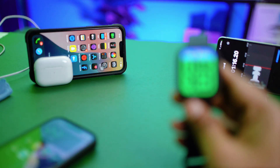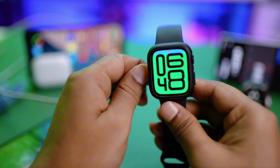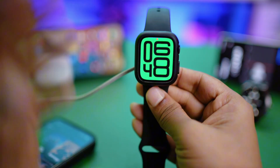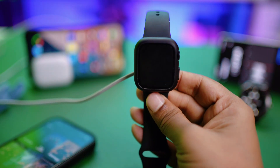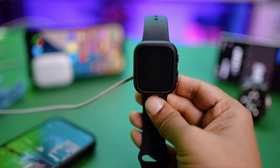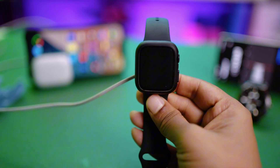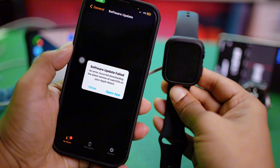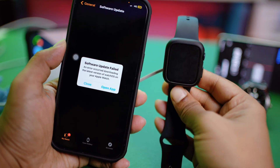Next, make sure during the update you have your Apple Watch on charge. If you don't charge your Apple Watch while updating, you can try many times but your Apple Watch will not be updated — it will give you the same error over and over again. So make sure to put your Apple Watch on charge during the update.